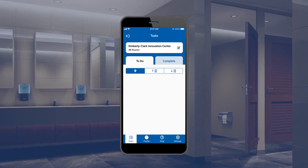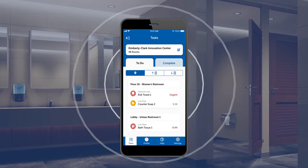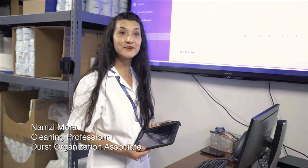Something that I really like is that we get notifications on the phones. I really love the system. I'm happy because I make sure that everything is okay in the building.